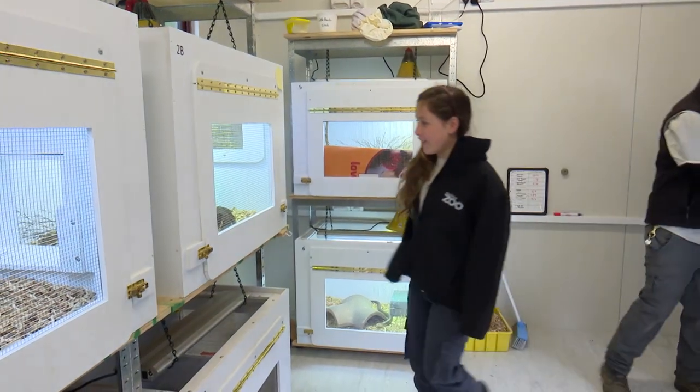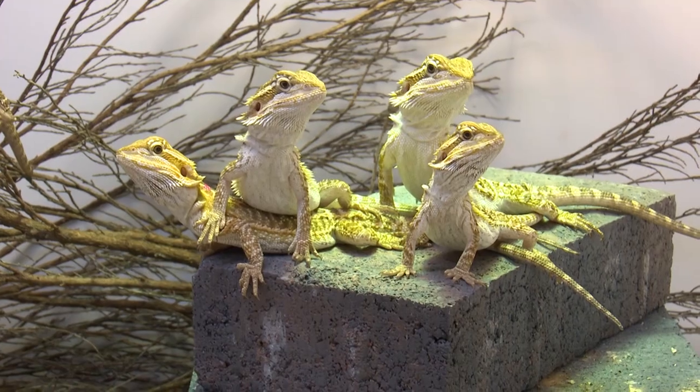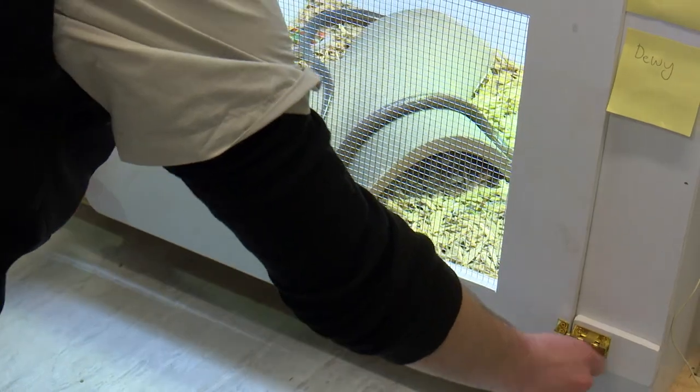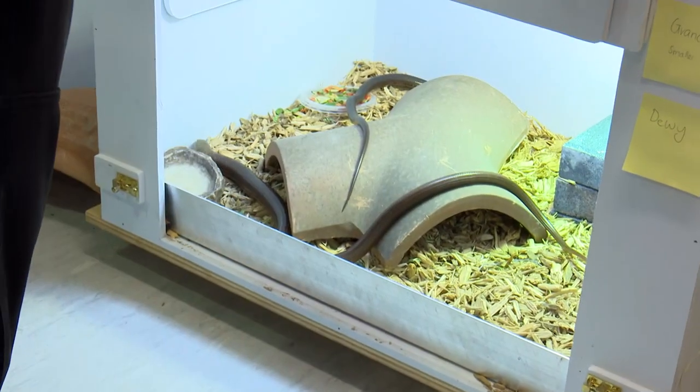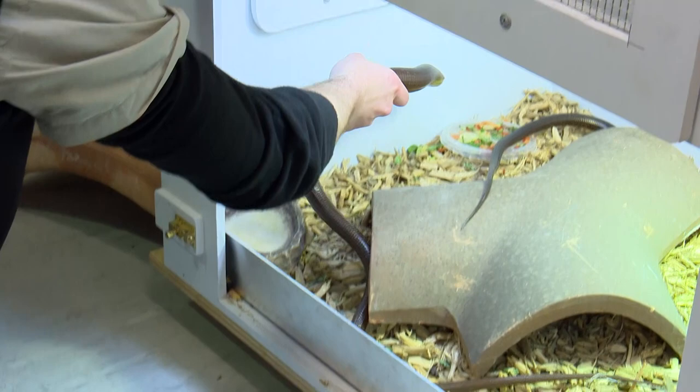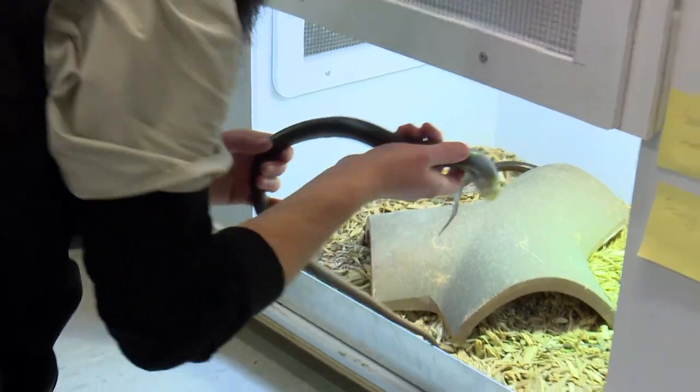Wow, this is really cool. Yeah, this is where we keep a lot of our reptiles here at the zoo. So this is Dewey. Dewey is a shelterpusic, or a glass lizard. She's a type of legless lizard.